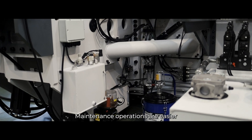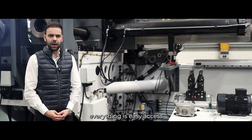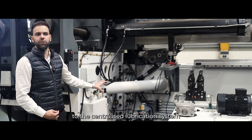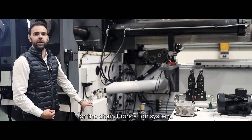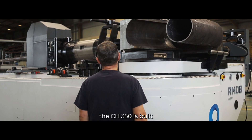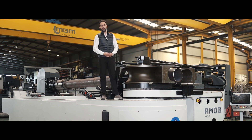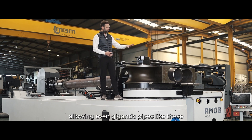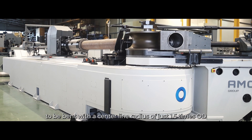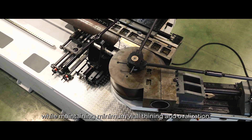Maintenance operations are easier and faster since on the CH350 everything is easy access — from the main hydraulic controls to the centralized lubrication system or the chain lubrication system. Because power is nothing without control, the CH350 is built to be both rigid and robust, allowing even gigantic pipes to be bent with a centerline radius of just 1.5 times OD, while maintaining minimum wall thinning and ovalization.